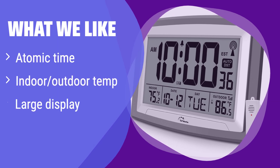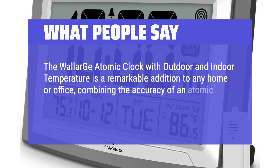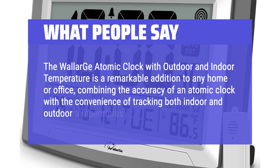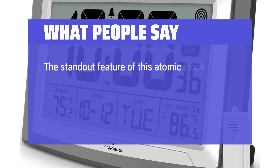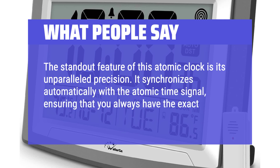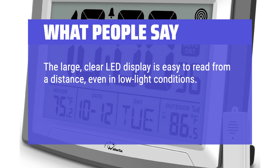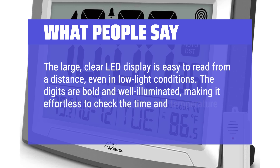What we like: this atomic clock always shows the correct time, automatically adjusting for daylight saving time. It also displays both indoor and outdoor temperatures, keeping you informed about your surroundings. If you need a large, easy-to-read clock with accurate time and temperature readings, this is the ideal choice. What people say: The Wallergoo atomic clock with outdoor and indoor temperature is a remarkable addition to any home or office, combining the accuracy of an atomic clock with the convenience of tracking both indoor and outdoor temperatures. Its standout feature is unparalleled precision — it synchronizes automatically with the atomic time signal, ensuring you always have the exact time down to the second. The large, clear LED display is easy to read from a distance even in low-light conditions, with bold, well-illuminated digits.